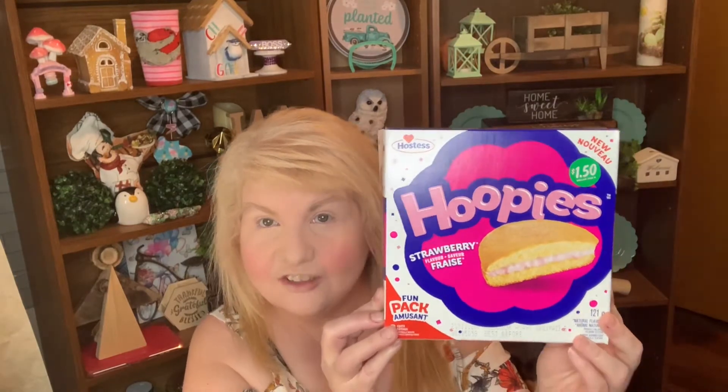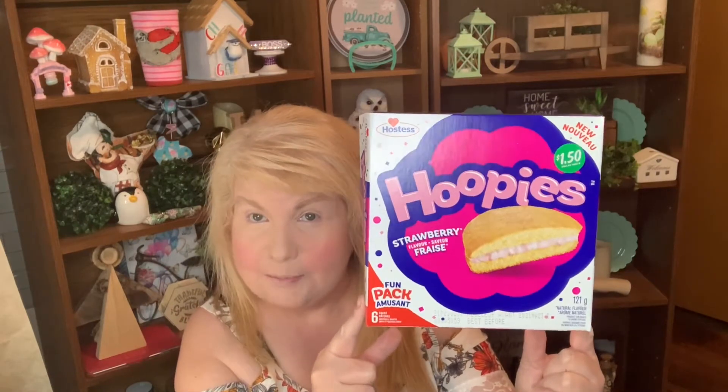I did go to Dollar Tree today for essential items, and they did have some new things I wanted to show you. One of those things is Hoopies — they are little cakes with cream inside. If you live in Canada, we're used to eating half moon or bachon cake, and this is very similar to that.